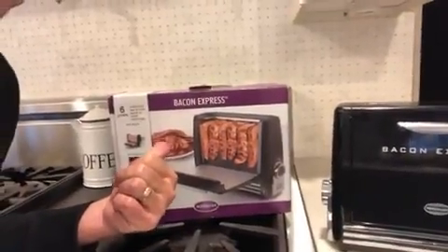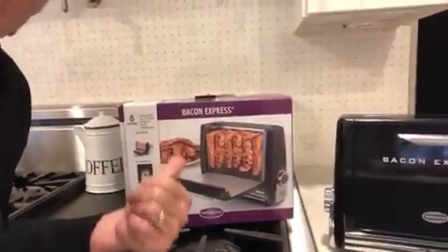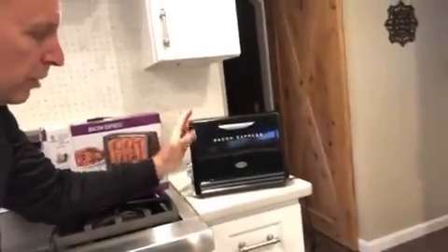It cooks bacon easily, quickly, conveniently, and more healthy. Look at it, just look at the product — it looks nice.